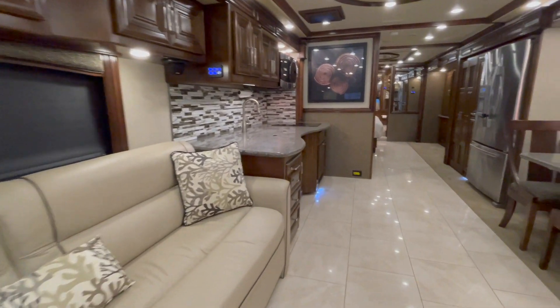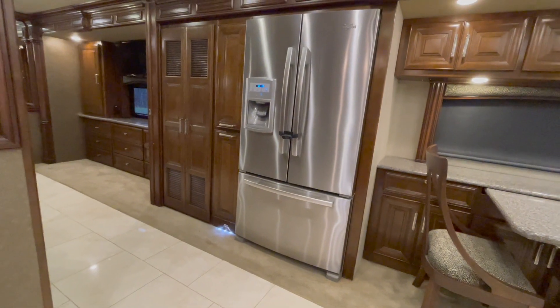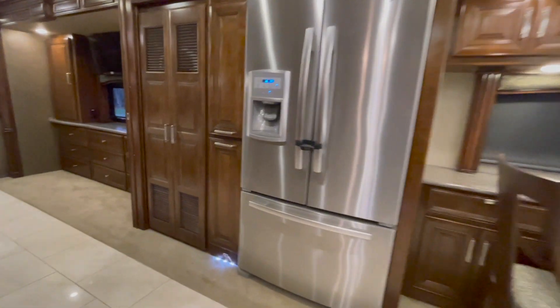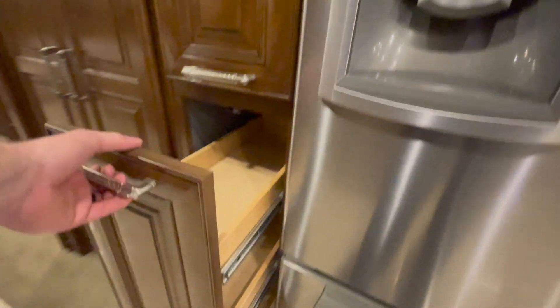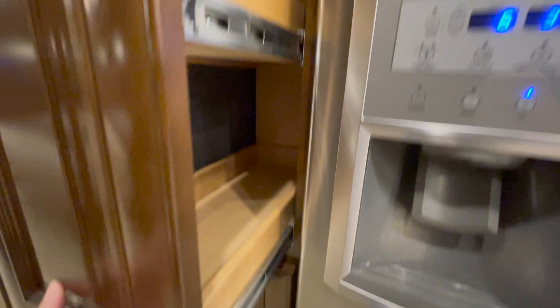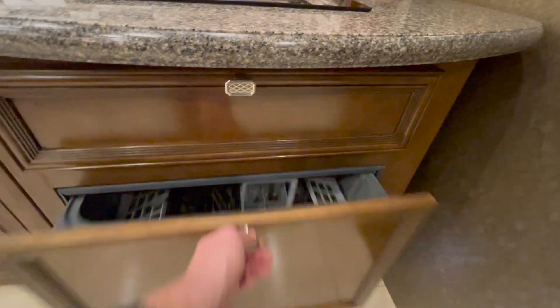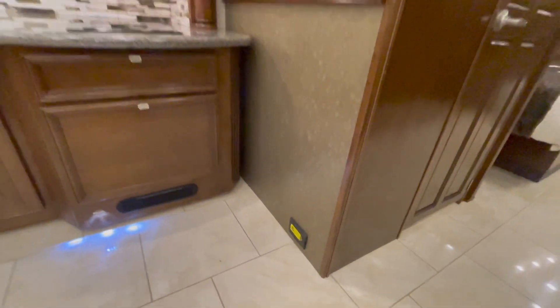Three 15,000 BTU roof airs with the heat pumps. Over here on the driver's side, we've got a Whirlpool stainless French door residential fridge with ice and water in the door and the freezer on the bottom. This coach also has washer and dryer in it. Very nice setup, ready to go. Right here next to the fridge, you've got some pull-out pantry areas — super handy. The fridge is there and you turn around and the kitchen's right behind you, so it's all very convenient.